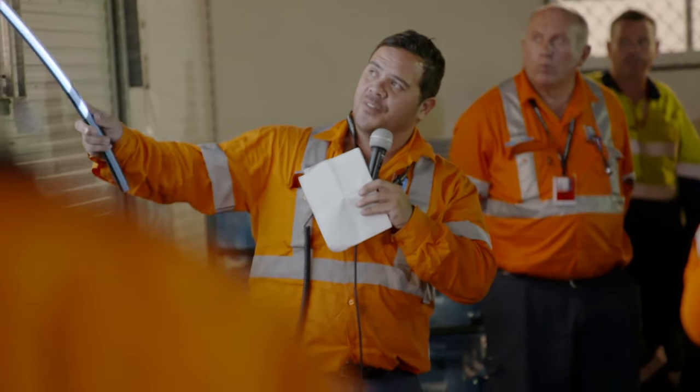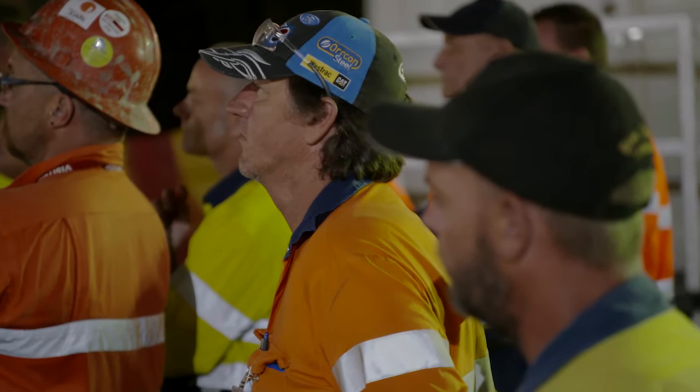I'm nervous and excited in probably equal measures. Here we are on the first night of the project. We've got six months of hard work ahead of us, but it's nice to finally be in the construction phase.